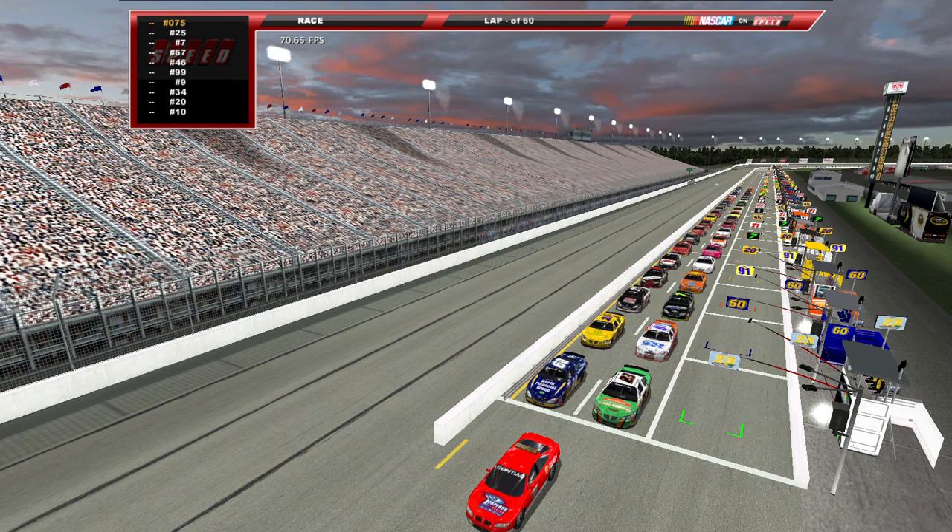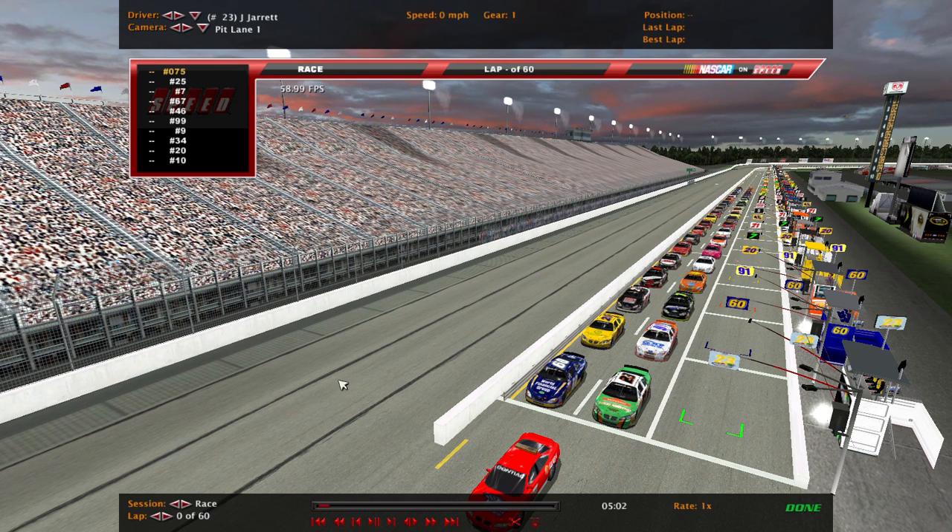What's up y'all, welcome back to the Stock Car Pro Series here on Speed. We're at Gateway this week for a quick 60-lapper here from this one-mile track, so let's go ahead and get things underway.